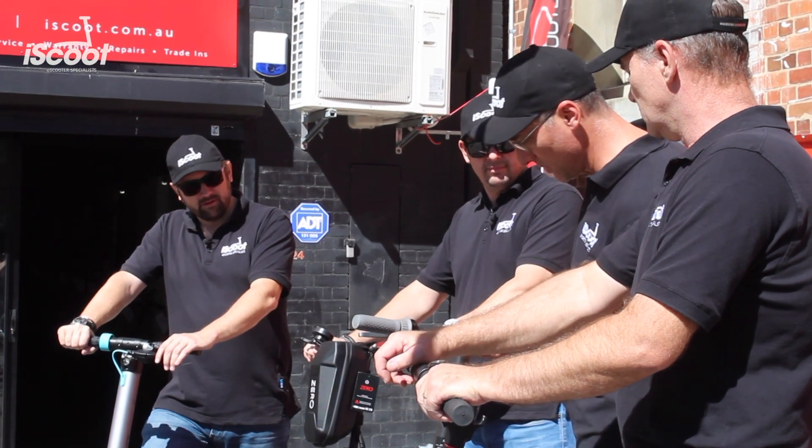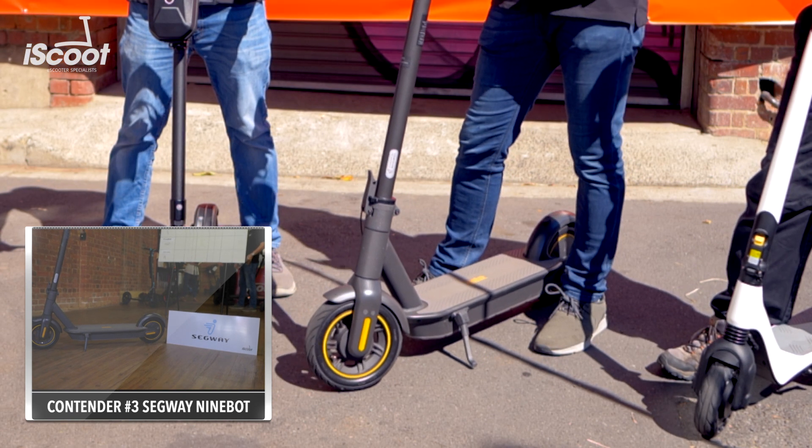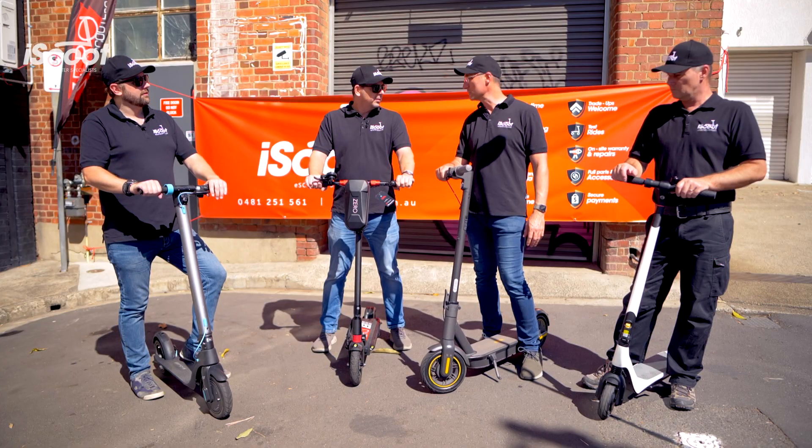I've got the Ninebot Segway Max. This is the 2020 edition. Nothing really has changed since last year, but nonetheless a nice trusty scooter and nice and powerful. So we'll see what happens.